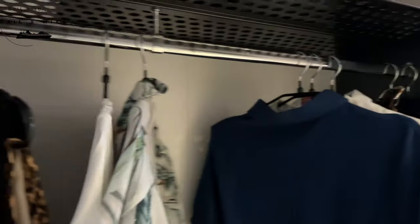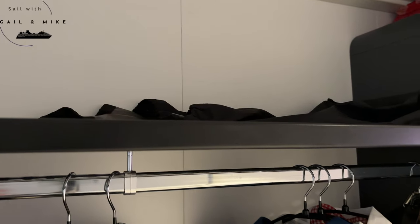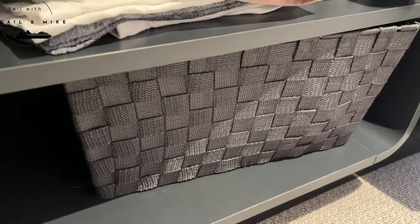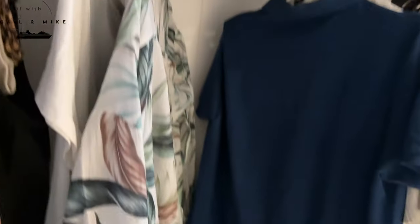Behind here you get hanging space, and above you've got room if you need to put some small cases up. Below you have these shelves and they give you two baskets. I'm using one elsewhere in the cabin, but they're quite handy to put a few bits and pieces in.